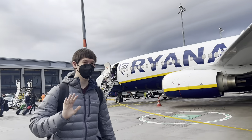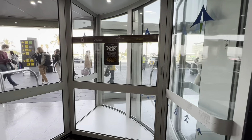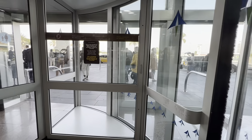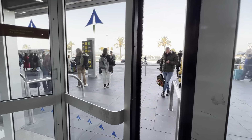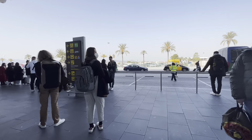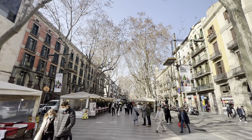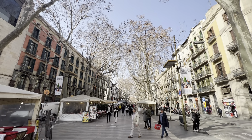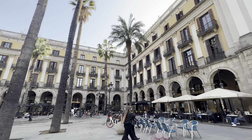Barcelona is a quick two and a half hour flight from Berlin. We have arrived in Barcelona and we're about to get our first bit of fresh air and sunshine. We stayed in the Gothic Quarter which has the quintessential European charm — terraced buildings, fountains, town squares, cobbled streets, and just tons of charm.